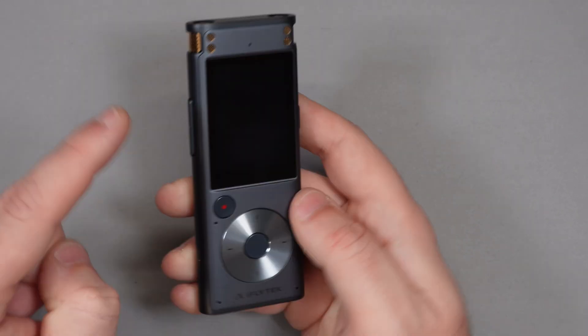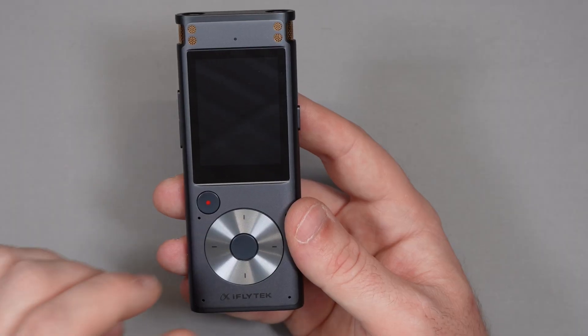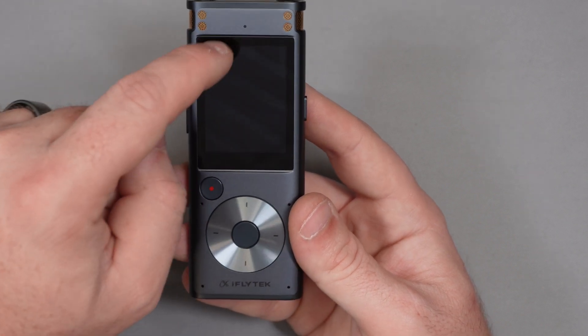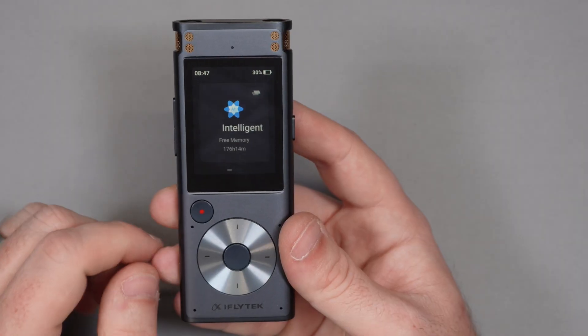There's a power button on the right hand side, volume buttons on the left, and there's a quick record button which means you can just start recording straight away so you don't miss anything. You've got your interface control with up and down arrows, but the screen is also touch screen, which is great. It's a nice bright screen — you can see it clearly even under studio lights.